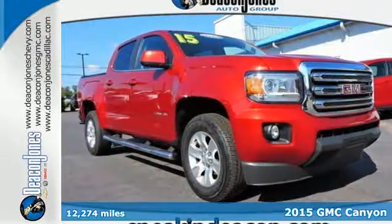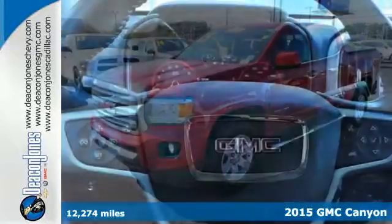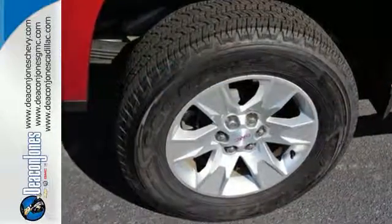It's a 2015 GMC Canyon. It's one of the most capable and versatile mid-sized pickups you'll drive. Its interior was designed to give you and your passengers an unmatched level of quiet. It delivers an exceptionally safe ride with electronic traction control,